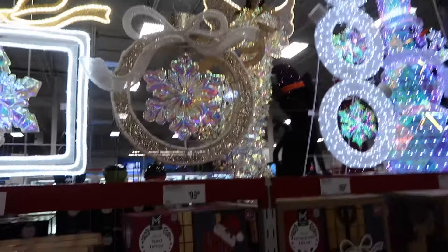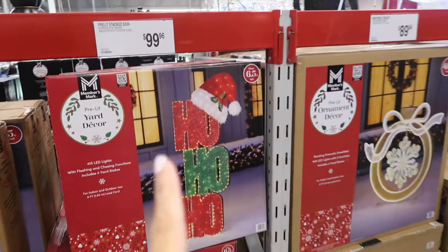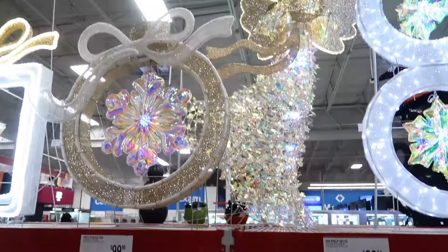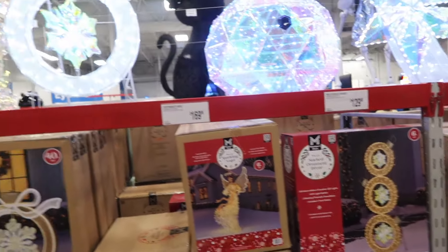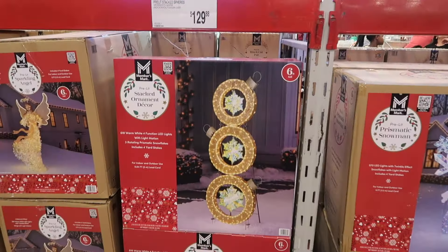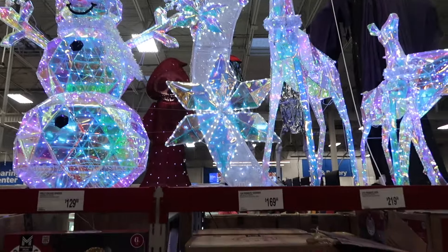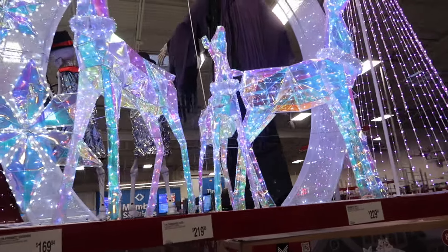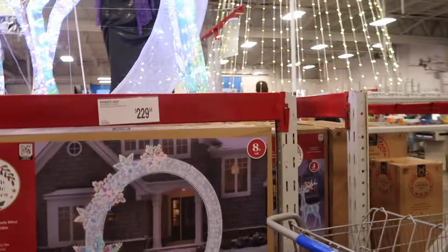All the new outdoor Christmas lights: a pre-lit stacked Ho Ho Ho sign at $99.94, a little ornament at $89.94, an angel at $169.96, a stacked sphere at $129.99, a snowman at $169.94, three reindeer for $219.96, and an arch at $229.